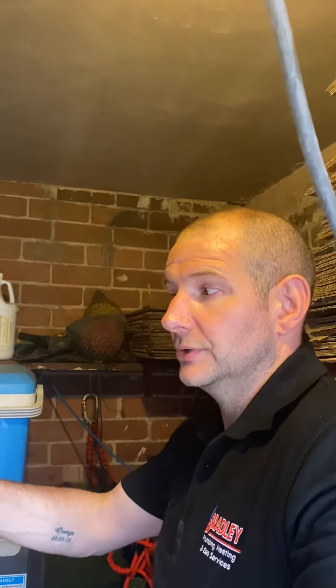The tenant keeps getting no heating or hot water and has to re-pressurise the boiler constantly on a daily basis, because the expansion vessel and the pressure relief valve are letting water out of the boiler due to the vessel failing with charge pressure — and it's actually ruptured, this one. So we're here today to change it.